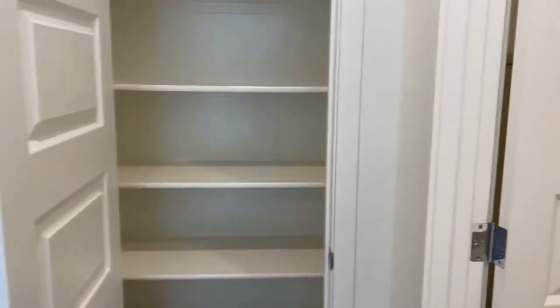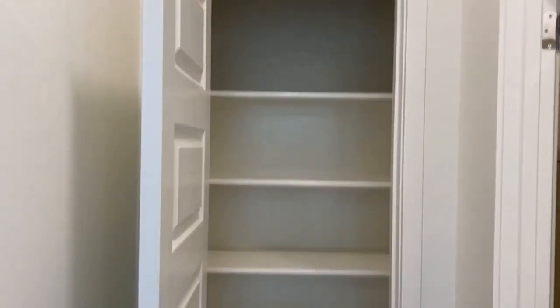And this linen closet, as well as that secondary bedroom. Now we'll head over here.